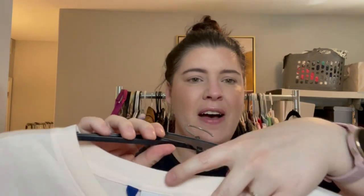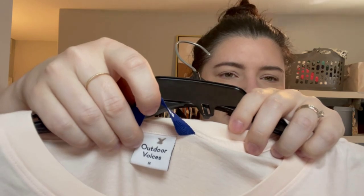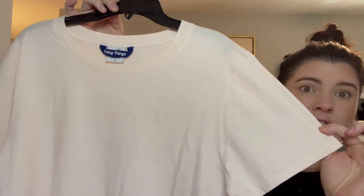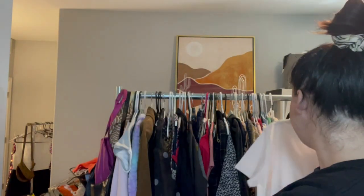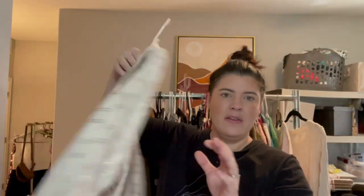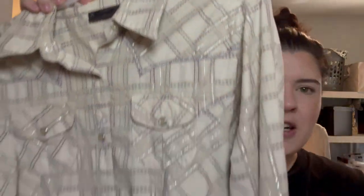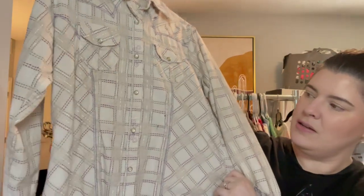The next item is a brand I've not found before but have heard lots of things about — this is Outdoor Voices. It's a cute little pale pink, kind of boxy, short sleeve t-shirt in size medium. And we have this Wrangler snap — pearl snap top.